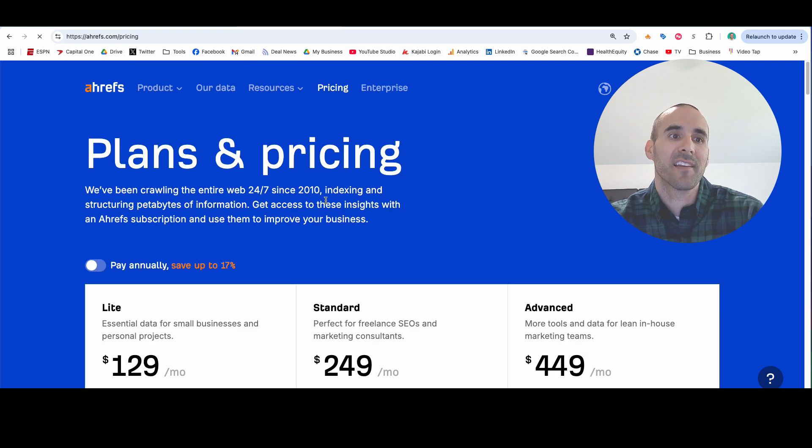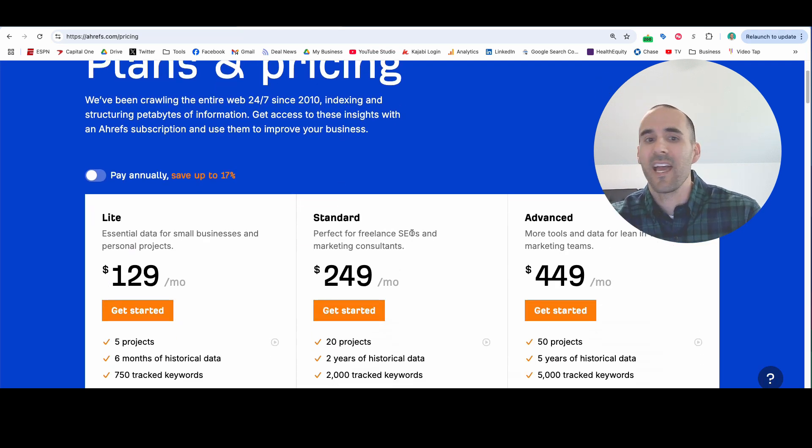Let me give you one more to add to the mix — a competitor to SEMrush. This is Ahrefs, again at that $249 price point and up for most businesses.